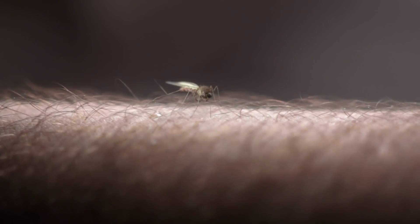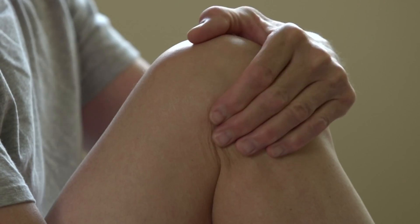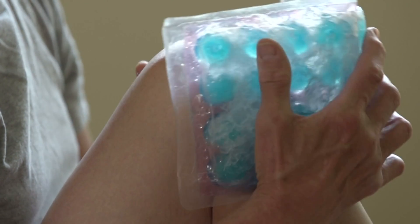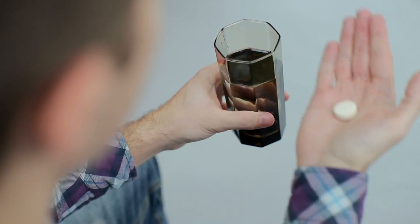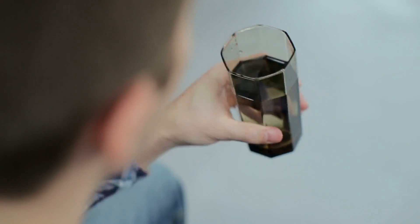If the bite is bothering you and you want some relief, wash the surface and then apply some ice. You can also use a steroid cream to help reduce the bump, or an oral antihistamine to reduce itching. And remember, we really just scratched the surface — deer flies, black flies, hornets, bees, wasps — there's a lot of hungry bugs out there this summer.